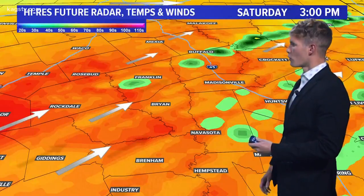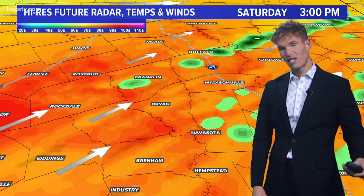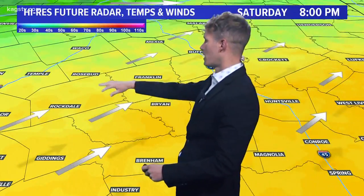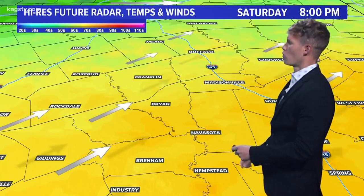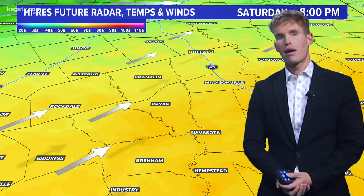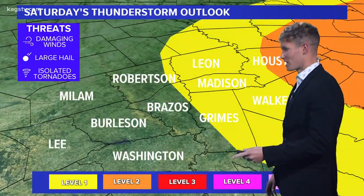We'll fast forward this to about 3 p.m. That line starting to work its way towards Bryan College Station, so the best time we have to see severe weather here in BCS is between 2:30 and 4:30 tomorrow afternoon. Then as we head towards 8 p.m., you can see the lighter colored shaded regions — the light yellows as well as those greens — indicating some cooler air starting to work its way in behind that cold front, so the severe thunderstorm threat will shift towards the south and the east as we get those cooler temperatures in.